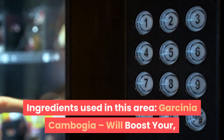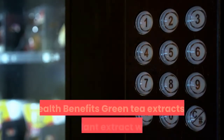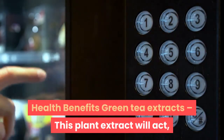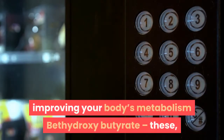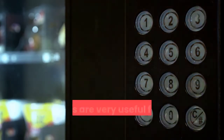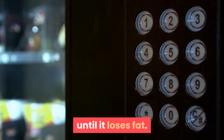Ingredients used in this product: Garcinia cambogia will boost your weight loss process with incredible health benefits. Green tea extracts — this plant extract will act as a fat absorber, improving your body's metabolism. Hydroxybutyrate ketones are very useful for your body to go into ketosis until it loses fat.